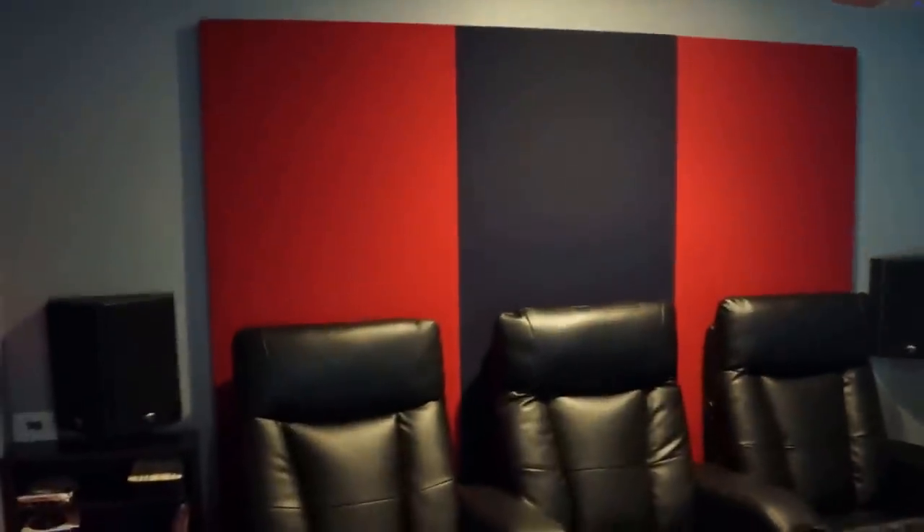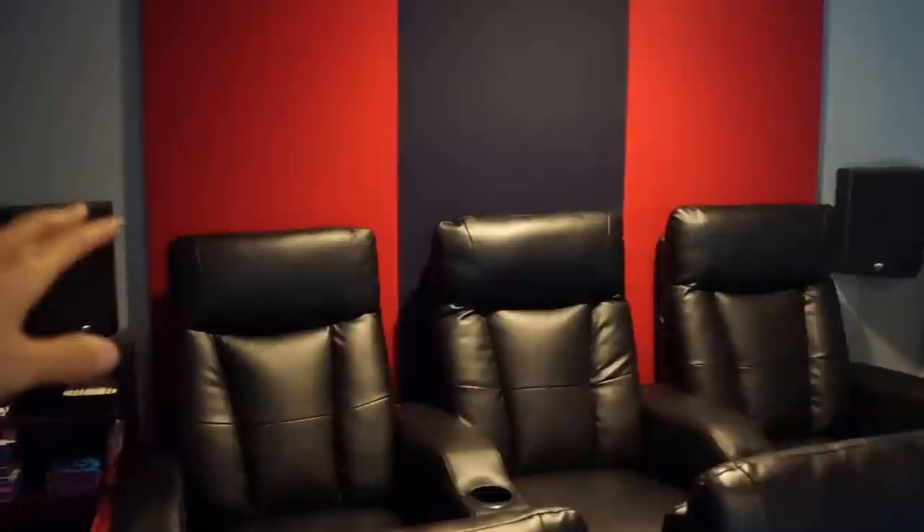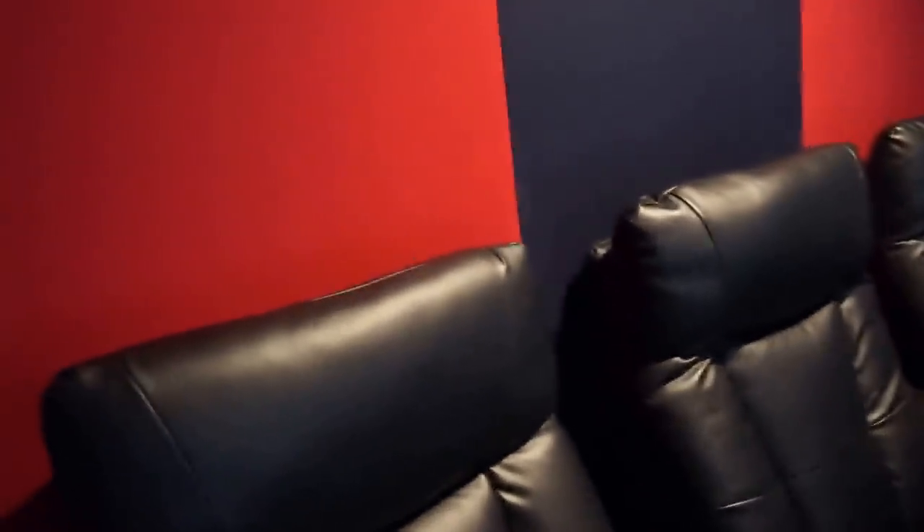The other thing is I built acoustic panels. They are an inch and a quarter thick and filled with fiberglass on the back. I'm not really sure how well they work or if they're absorbing much, but when I clap my hands I can tell it makes a big difference, and I don't hear the echoes in the room as much anymore, so I think they're working.